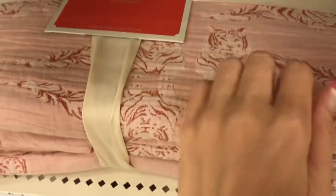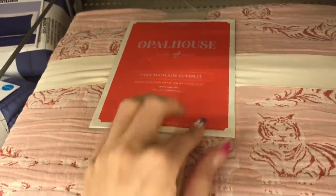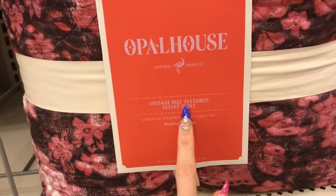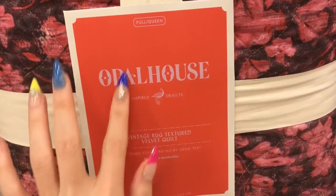Some tigers — 'Tiger Mantanese Coverlet' — it's pretty. And a 'Vintage Rug Textured Velvet Quilt,' again by Opal House.